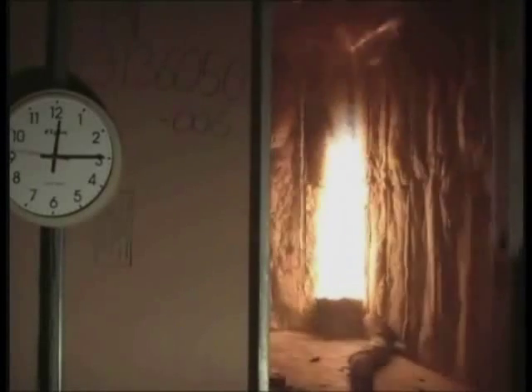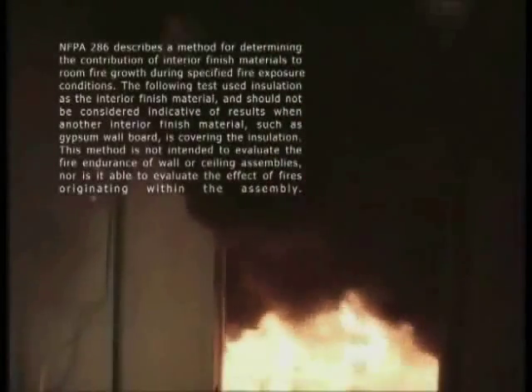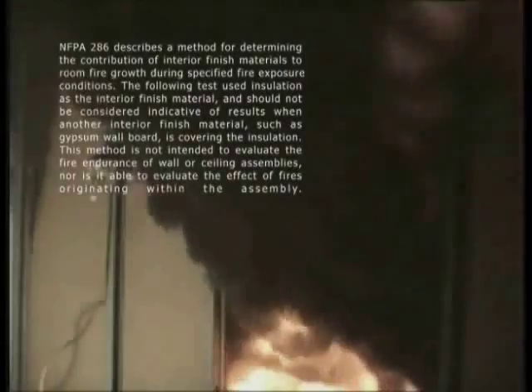Summary: Spray cellulose, spray fiberglass, and mineral wool batts did not reach flashover conditions. Wood only, fiberglass batts, and low-density foam all reached flashover conditions. The low-density foam flames exited the room in 44 seconds, and the smoke was very heavy and very black.